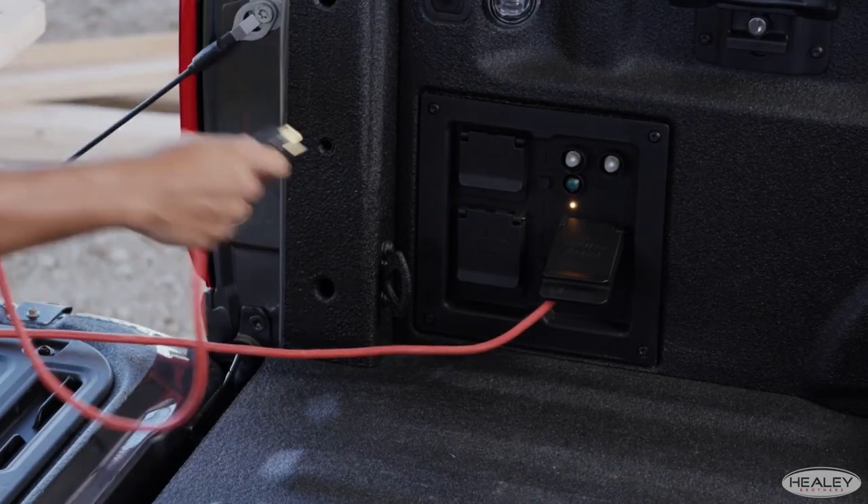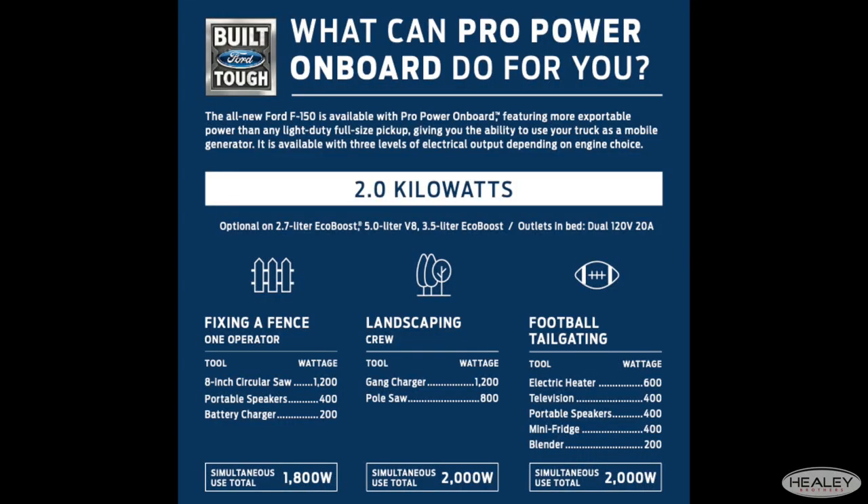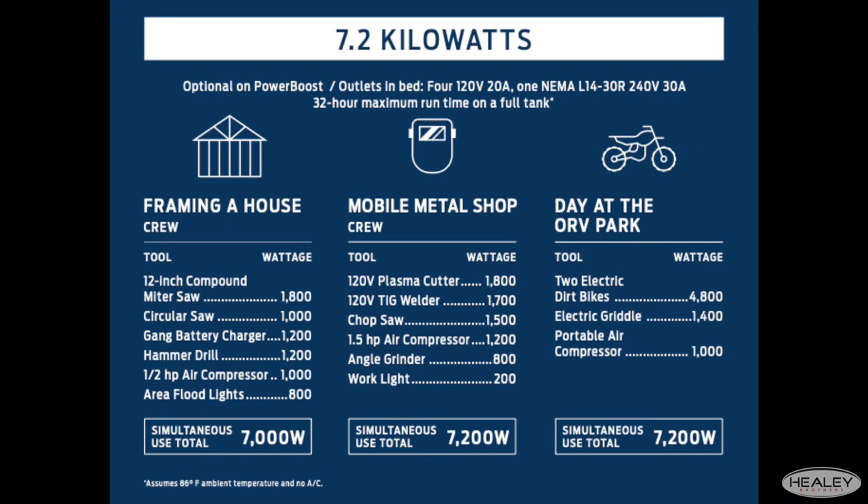Power isn't limited to under the hood. You can jumpstart your campsite or your job site with ProPower On Board, using your F-150 as a mobile generator. It offers three outputs including a 2.0 kilowatt, a 2.4 kilowatt, or a massively powerful 7.2 kilowatt, which will power almost anything you could possibly need.